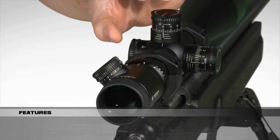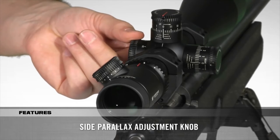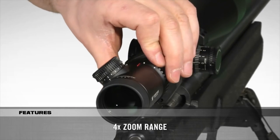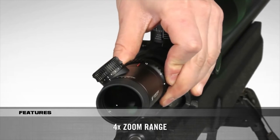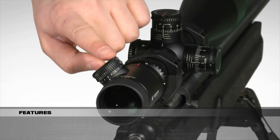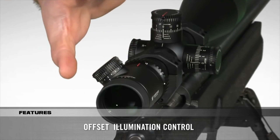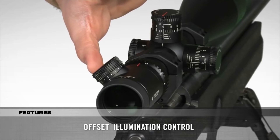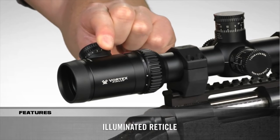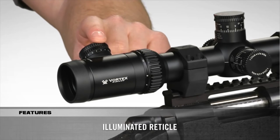All critical adjustments can be easily made from the shooting position — you can correct for parallax with a clearly visible side adjustment knob. The 4x zoom range is quickly adjusted with rear-facing magnification labels and a fiber optic indicator. The low-profile illumination knob is offset to the side, giving a clear view of turret and magnification settings. The illuminated reticle offers 10 levels of brightness with an off position between each setting.